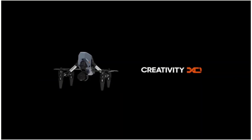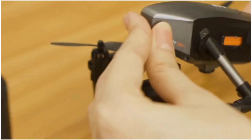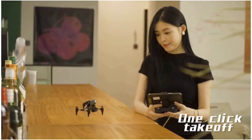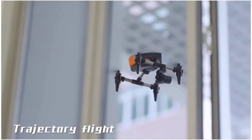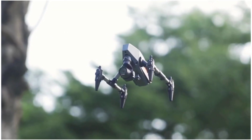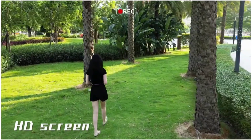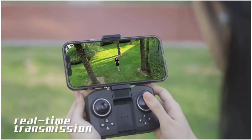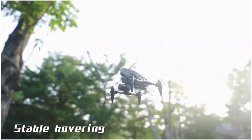XD One Pro Mini drone. Mini body with adjustable camera, one-click takeoff, optical flow localization, and trajectory flight. HD camera on the bottom, HD screen, multiple shooting angles, real-time transmission, super strong wind resistance, and stable hovering.